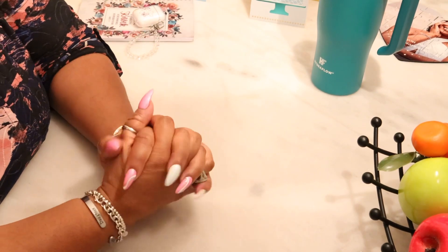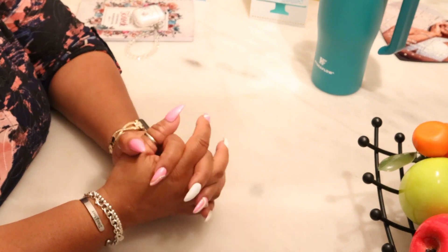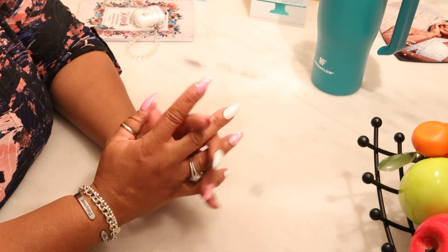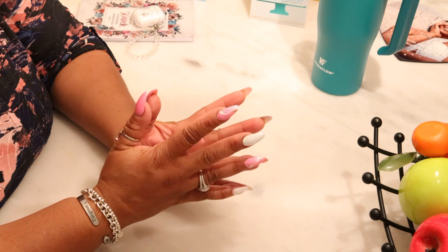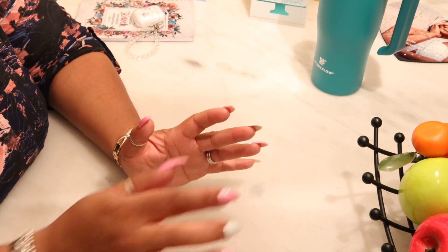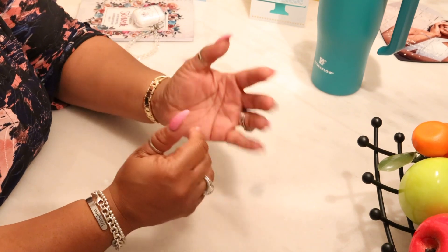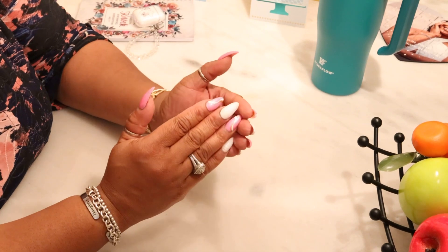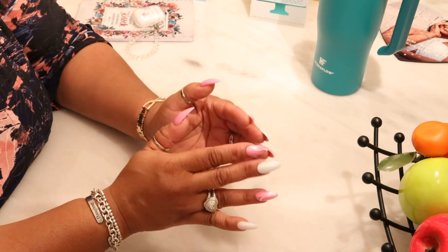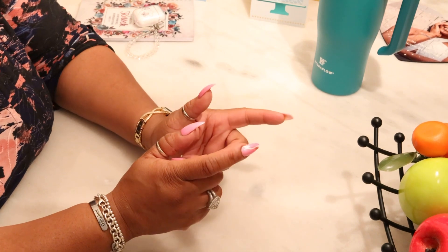Hi YouTube, welcome back to my channel. Thank you so much for tuning in. Today I'm coming to you with a very small haul — a few items from Amazon, some items from Victoria's Secret, and some Coach items. Items I like from Amazon will be in my Amazon storefront. I only link things I love, use, and recommend — if I purchase something and don't like it, I won't link it.